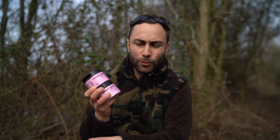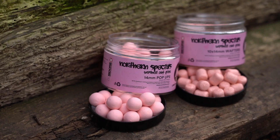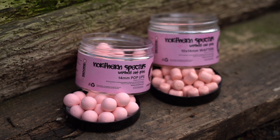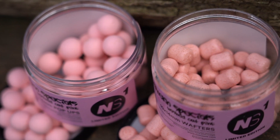Spring is in the air and now is the perfect time to start using those bright single hook baits. So as a special one-off edition for Easter, we've decided to do a Northern Special washed out pink. These limited edition NS1 washed out pinks are going to be available in two different sizes.